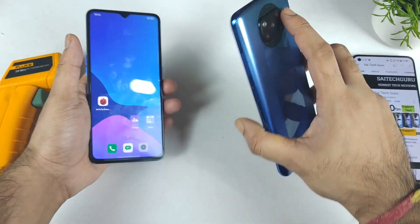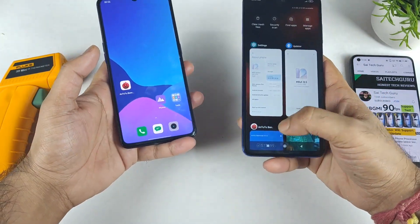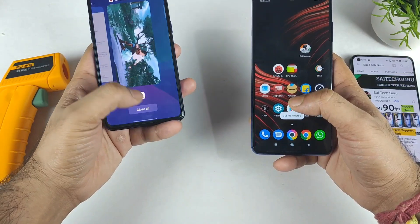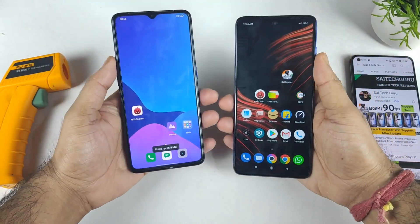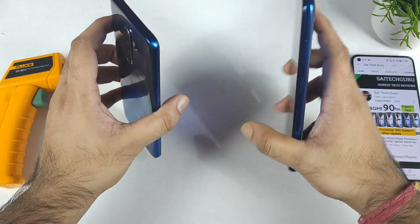Snapdragon 855 Plus vs Snapdragon 860 chipset. During this time, I will try to use the same Android benchmark application between these both phones — same version. So let's see how much difference we can actually expect between these two phones.